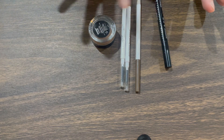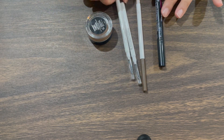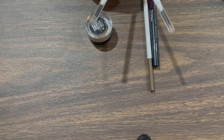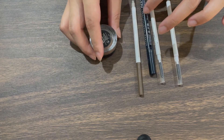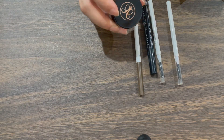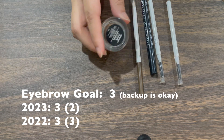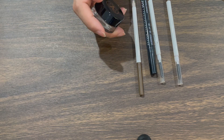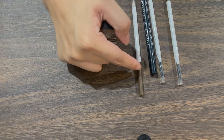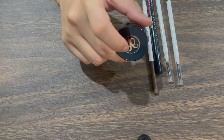Eyebrows are another category I find boring. I have five eyebrow products — last year I had two. I bought two extra Color Pop brow pencil backups since I use brow products a lot. I also have a purple brow product from 2018 that I use while filming, since I remove my makeup immediately after and don't want to waste my favorite eyebrow products for just a few minutes of filming.